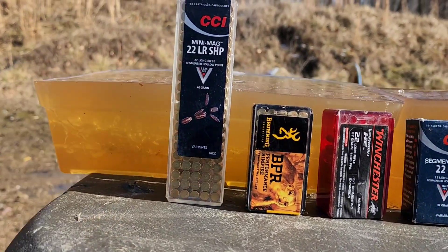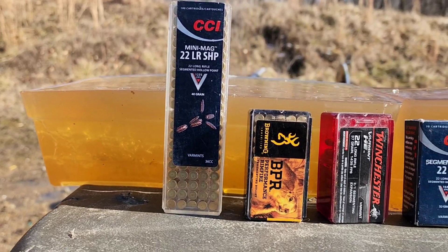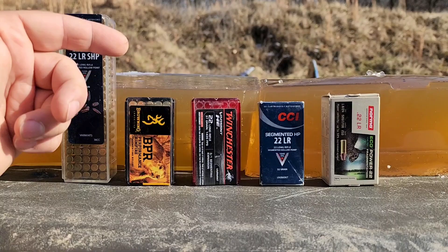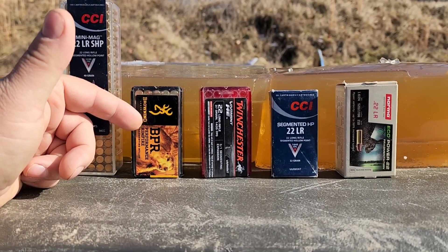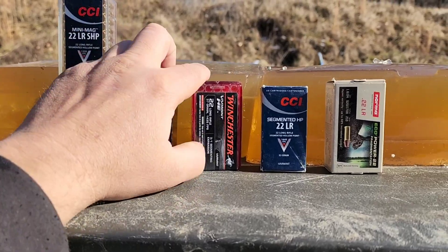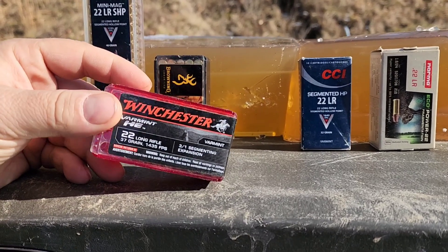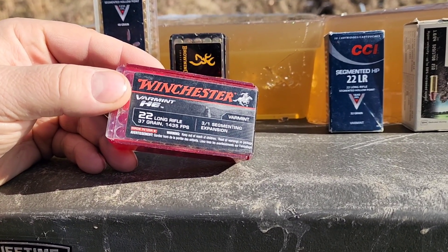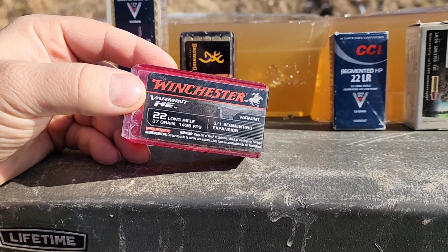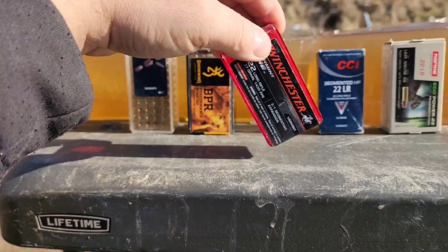We'll start with the segmented Mini Mag, advertised at 1235 feet per second. Then the BPR and the Winchester — Winchester produces the BPR ammo for Browning and just allows them to stamp their name on it. This one says 'segmenting,' meaning it splits into three separate pieces, advertised at 1435 feet per second, 37 grain.